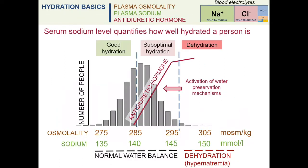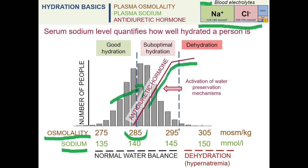Decreasing levels of hydration are reflected in an increasing concentration of blood electrolytes and can be assessed by measuring serum osmolarity. Sodium and its accompanying ions are main electrolytes and can be used as a measure of hydration status. When serum osmolarity exceeds the threshold level around 285 mOsm per kilogram, an antidiuretic hormone is secreted from the brain and acts on the kidney to activate water preservation mechanisms, resulting in the excretion of low-volume concentrated urine to maintain normal water balance.